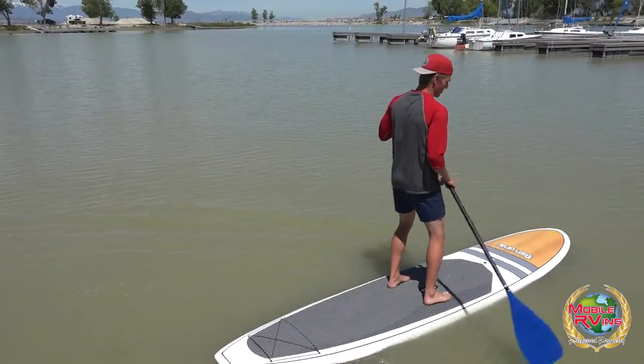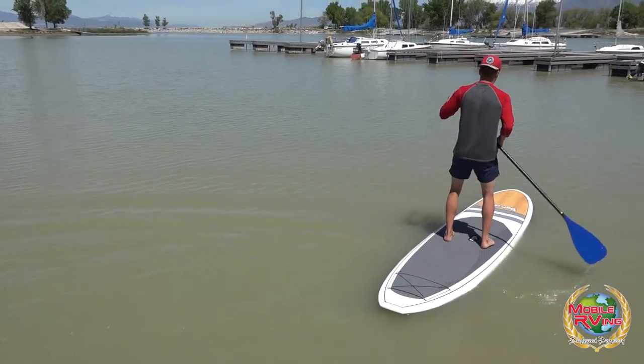You can go out in the canoe, kayak. Paddle boarding is becoming real popular — we have a lot of paddle boarders that come out here and like to do that as well. For the fishermen, we've got all kinds of fish in our lake.